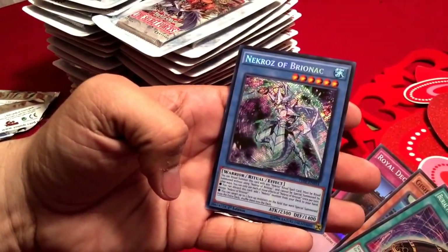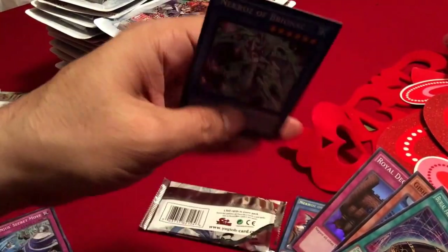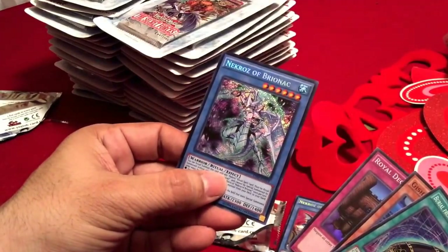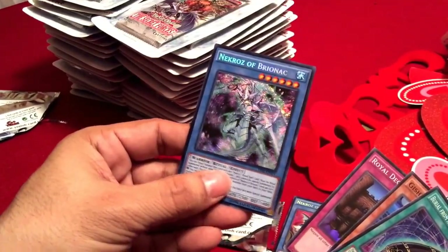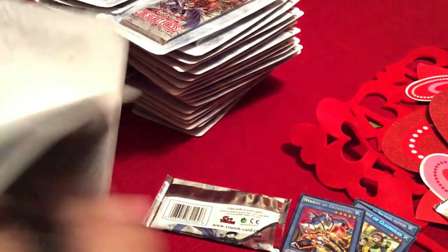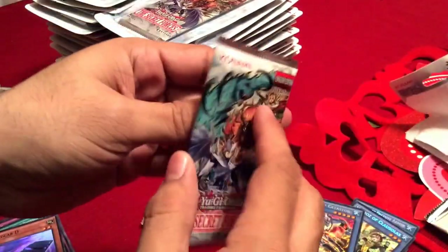Necros of the Bryonic — that's a $140 card right there guys! There's proof that you can pull good stuff out. Look at that card right there. I'm about three, four packs into the opening and I pull out the main card. Can you believe that?